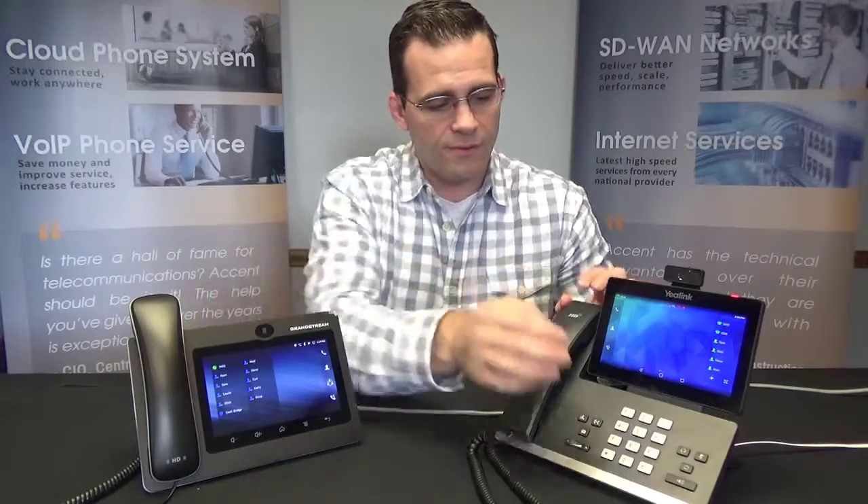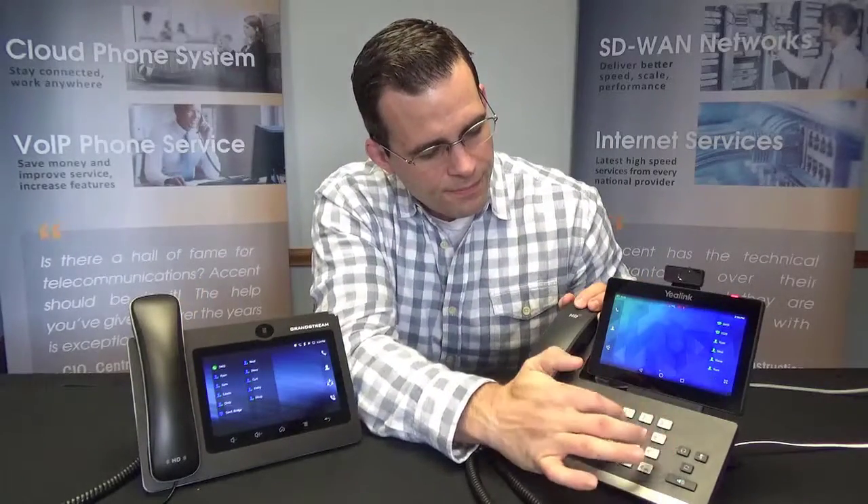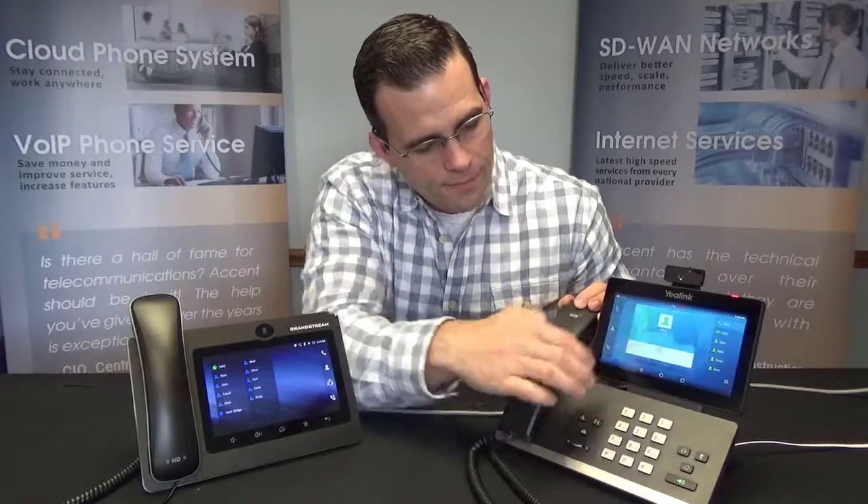I'm just going to dial up 3403 and I'm going to tell it I want to make a video call. I'm going to answer with video here via the display and now we're connected with the video call here.